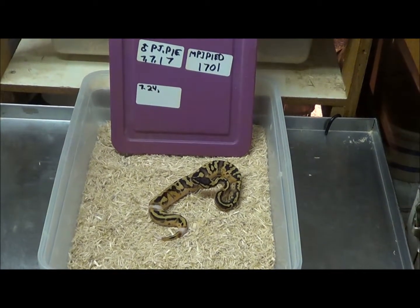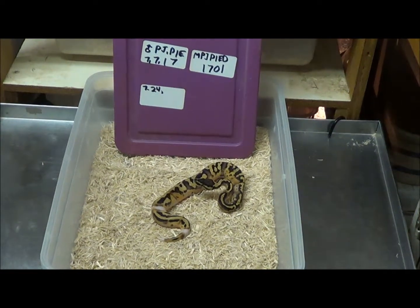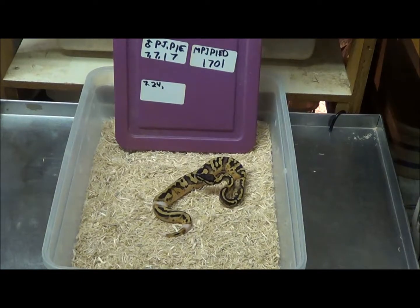A little male pastel pied, born July 7, 2017. Code: MPJ Pied 1701.